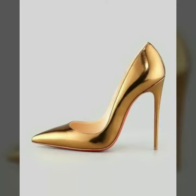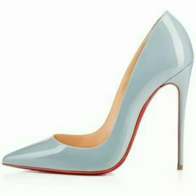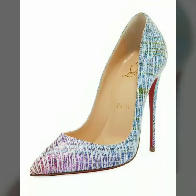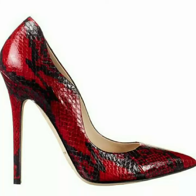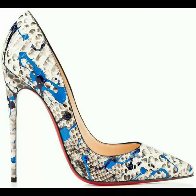Hello friends, welcome to my channel. I hope you are all fine and doing well. Today I am going to share with you very beautiful and stylish high heel pump shoes for women and girls.